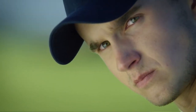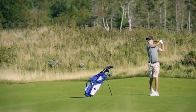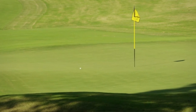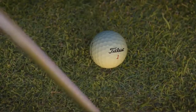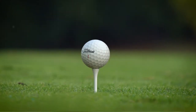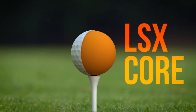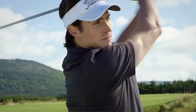Another noticeable improvement Titleist added in the latest version is spin reduction. The new Velocity golf ball will give you more draw spin than the previous version, making it one of the longest golf balls you can get at a very cheap rate — definitely a big deal for every golfer. However, note that the Velocity golf ball is not suitable if you are searching for a spinny ball, as its control on chips is not as sharp as other spinny balls.